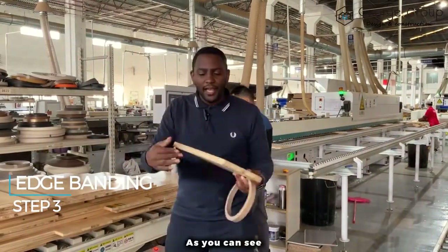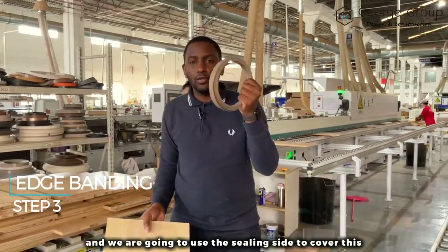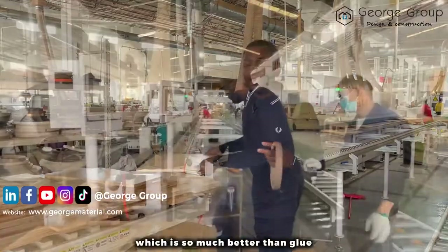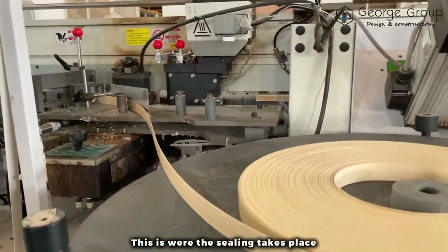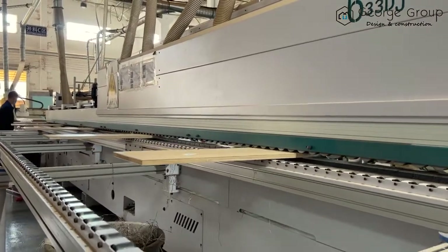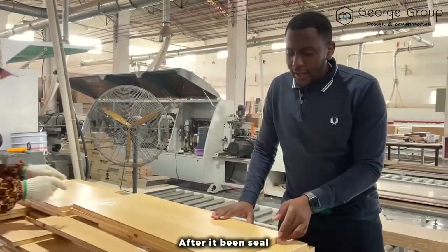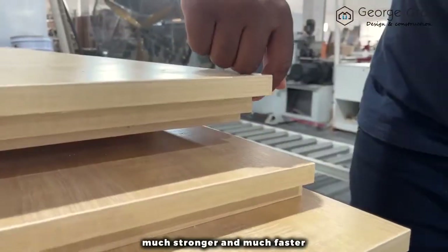After the machine cuts the pieces, they are brought over here. As you can see, this is the raw side of the timber, the raw material, and we're going to use the sealing process to cover this. The machine behind me uses high technology — it's much better than glue and also much stronger. This is where the sealing takes place, and as you can see, this is much faster, much stronger, and more durable. This is the final result — after being sealed, it's now completely and perfectly sealed.